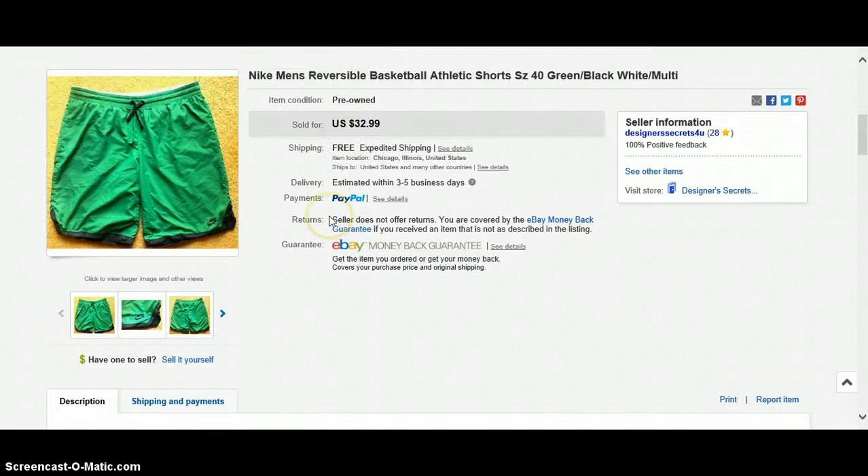I got these from my thrift store for $0.33. They're used Nike men's reversible basketball athletic shorts. I priced some sold listings on eBay — the prices were everywhere, from $0.99 up to about $60. So I went ahead and priced mine on the higher side: $32.99. They sold, free shipping. Look out for Nike of course.